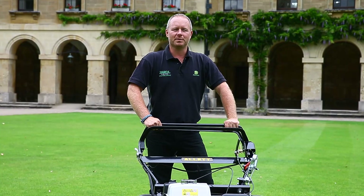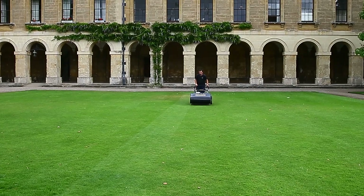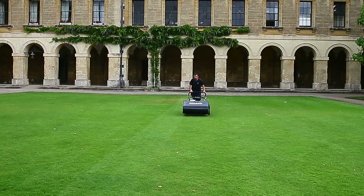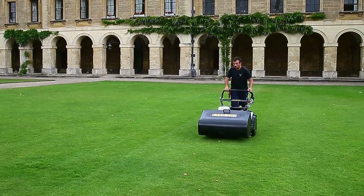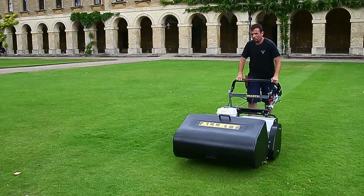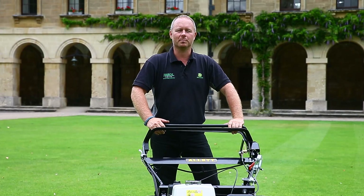At Farrells we've now been supplying Allett for the past seven years. Allett is a large part of our portfolio of machines that we supply to the golf industry, the private sector, and the colleges and schools. The Alletts are great mowers, especially for cricket and bowls clubs that we deal with.